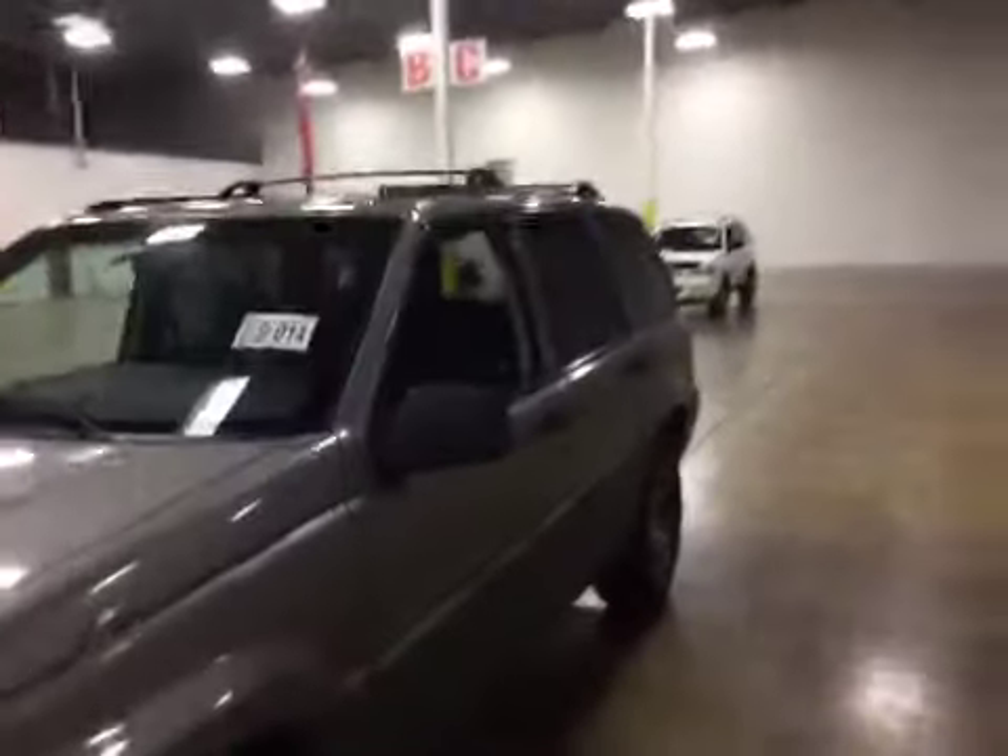Welcome to BMAC Auto Auctions. Today we have a 1998 Jeep Grand Cherokee on the test drive.